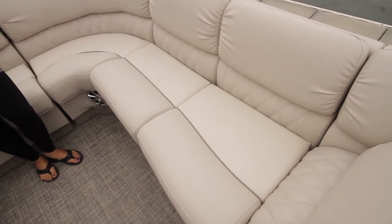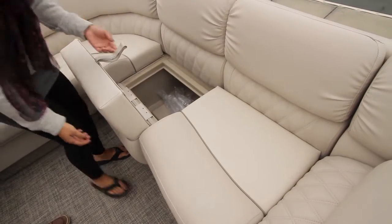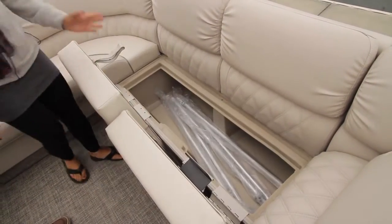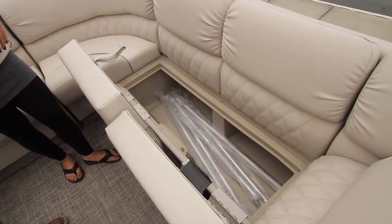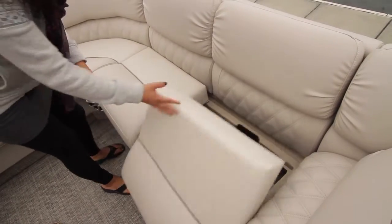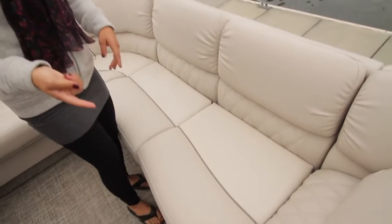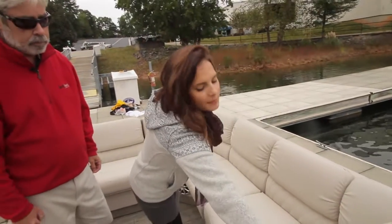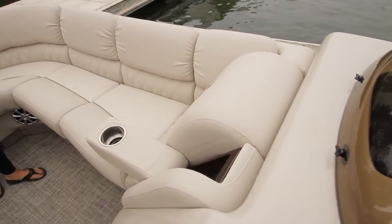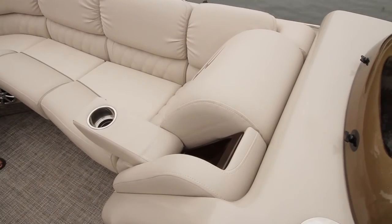All of the bench seating flips open for storage — some have a nice hinge and others just flip open, making it very easy to use. There's a lot of storage space in there. Another nice feature on the chaise lounges is the flip-down armrest with a stainless steel cup holder and the espresso teak accent inside.